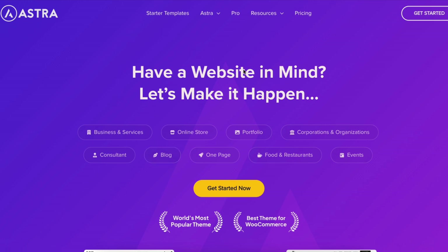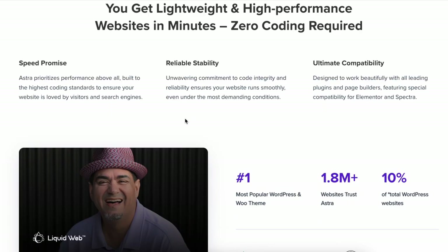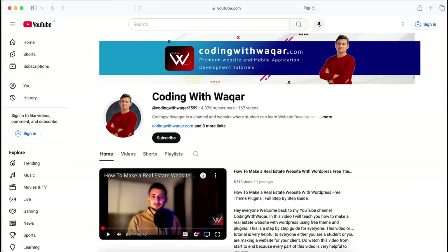What's up guys, I'm here with a brand new video on top 5 free WordPress ecommerce themes you should consider in 2025. My name is Vakar and I welcome you all on my YouTube channel Coding with Vakar. Before starting the video, make sure you subscribe to my channel and hit the bell icon button. So let's get started.